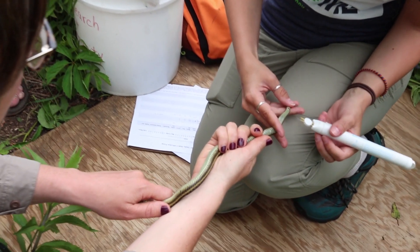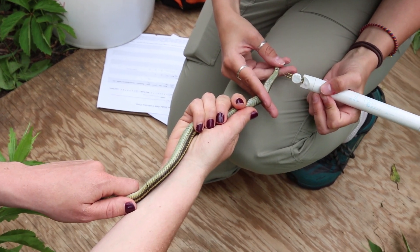And then if it is a Butler's garter snake, we'll also mark them, which basically is giving them an ID so that if we recapture the snake, we know it's the same snake.